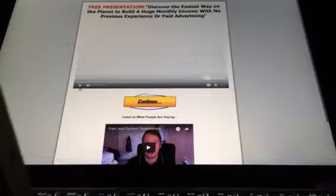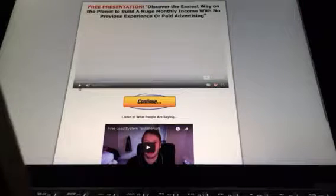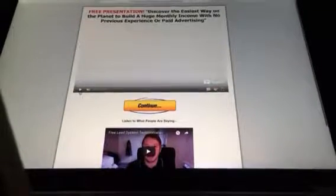Hi everyone, this is Rich Girl from easymoneys.com — E-A-S-Y-M-O-N-E-Y-S dot com. Today I'm sharing a free presentation to discover the easiest way on the planet to build a huge monthly income with no previous experience or paid advertising. So let's have a listen.